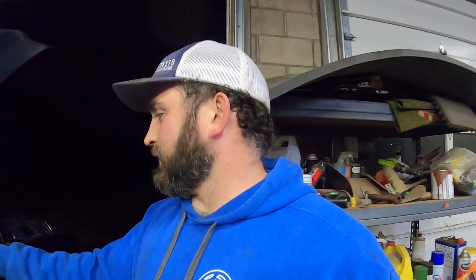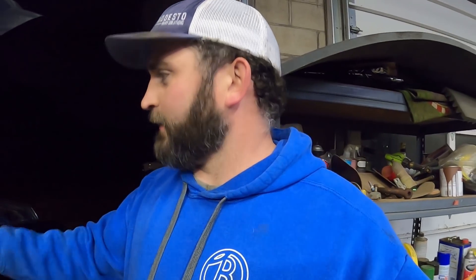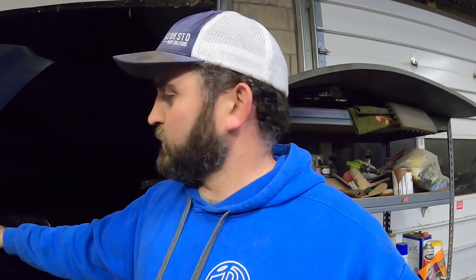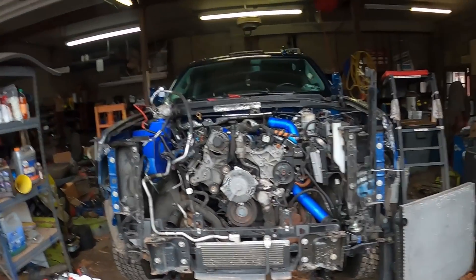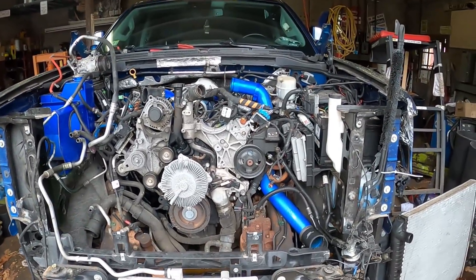I'm gonna tear into this — probably gonna leave out a lot of the little stuff as far as taking it apart and just show you guys the carnage and some major details. Not how I wanted to spend my day. I should have already been on my way back from Illinois, but I planned this one and that was my issue — every time I plan something it all falls apart. So here I am.